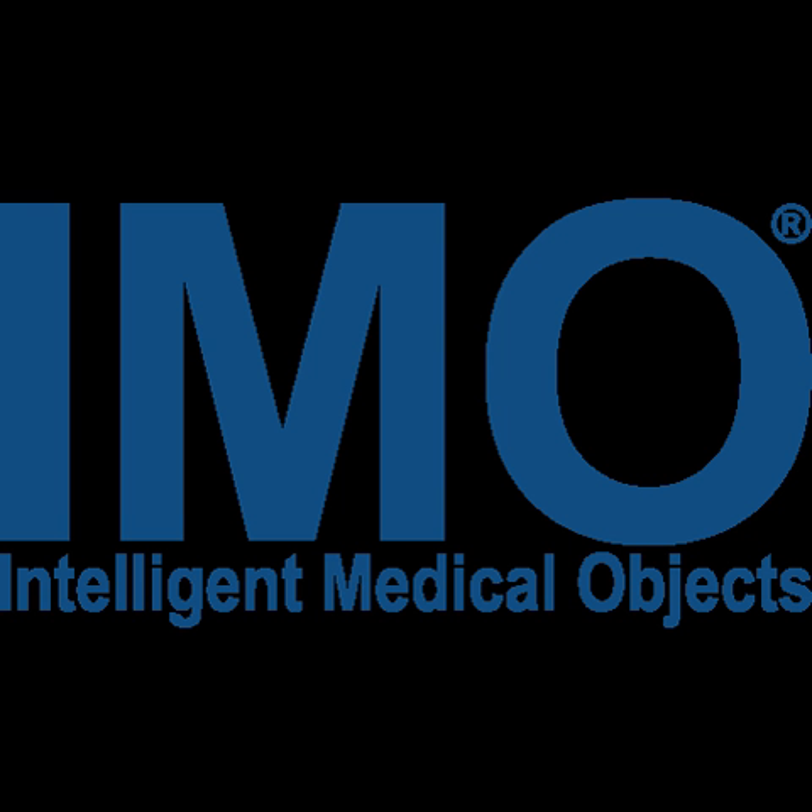IMO's Clinical Interface Terminology, which helps to map diagnostic terminologies to medical concepts and billing codes, was launched in 1995. Products such as Problem and Procedure aim to help physicians more easily choose the correct medical term for their cases, which then aids in finding the correct billing code. This allows the clinician to capture the patient condition more accurately, with more familiar terms and without slowing the EHR workflow.